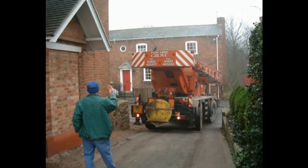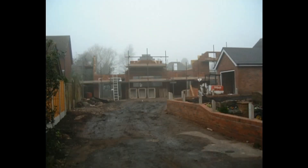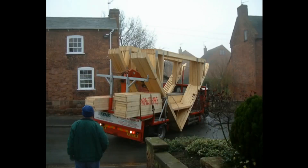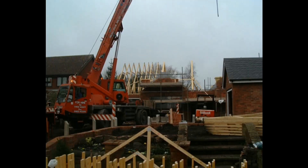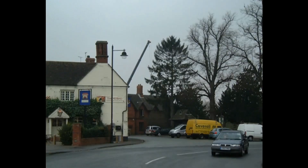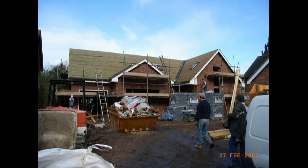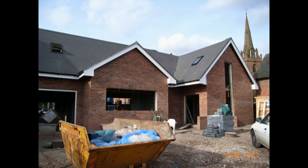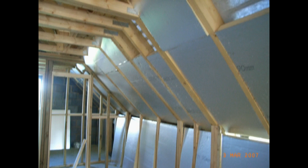Walls start to go up. Crane comes in for the roof, and the trusses arrive. They're lifted into position — it was a big crane, you can actually see it from the other side of the village. Roof taking shape. Now we're ready for the tiles, the tiles going on, coming on nicely there. Windows going in, there they are.